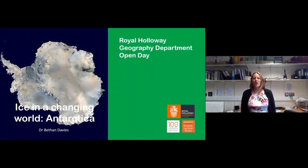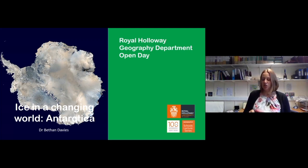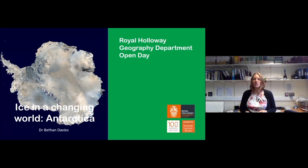Hello, welcome to this open day talk. My name is Dr. Bethan Davis and I'm going to be giving a short lecture on ice in a changing world and in Antarctica.